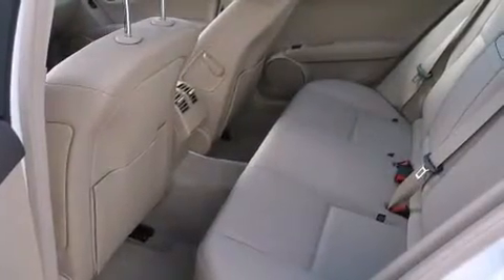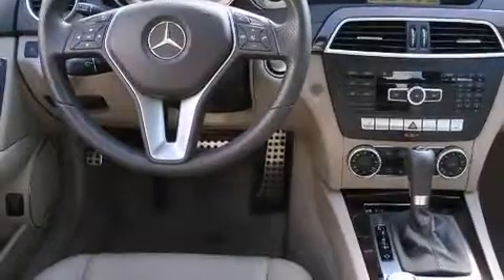A split folding rear seat, an auto-dimming rearview mirror, a rear window defroster, and rain-sensing windshield wipers.